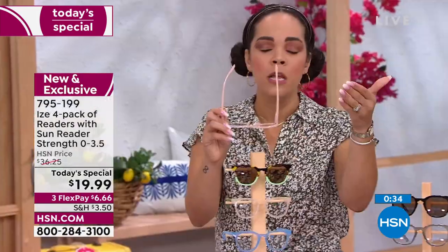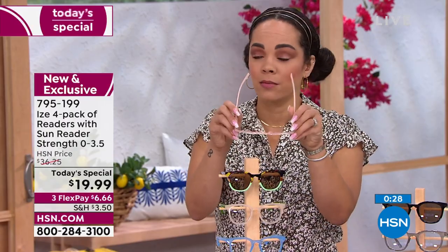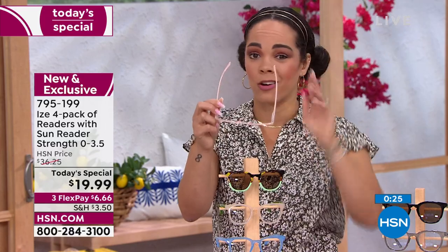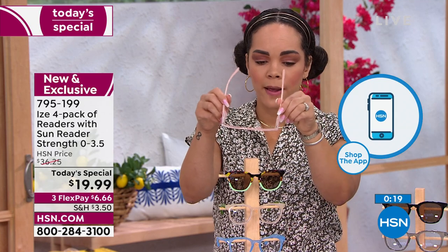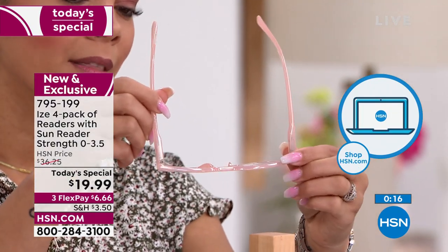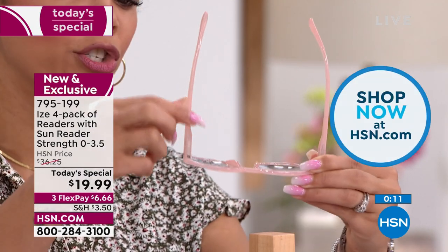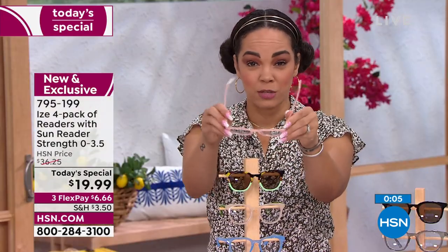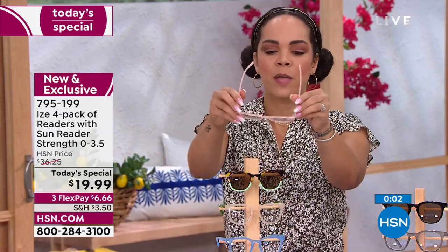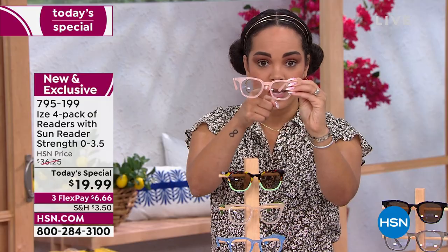795-199 is the item number. Showing you those spring hinges again because that's an important difference you'll see with Eyes versus just picking up $10 readers at a drugstore. Those get stretched out, especially if someone else wears them — but these spring right back. I love the nose bridge that keeps them in place too.